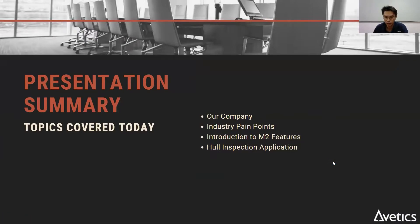First, let's talk a little bit about our company and the industry pain points today. We'll dive into the M2 Pro features, and then lastly a use case, which is the hull inspection.